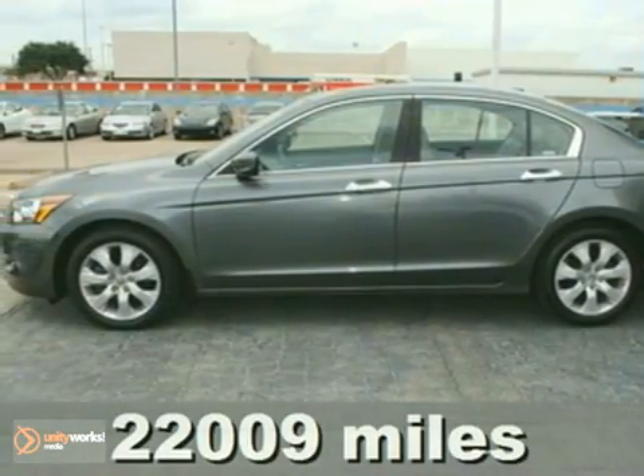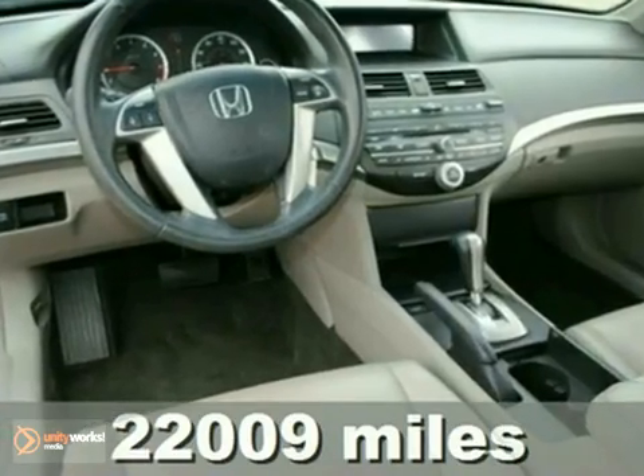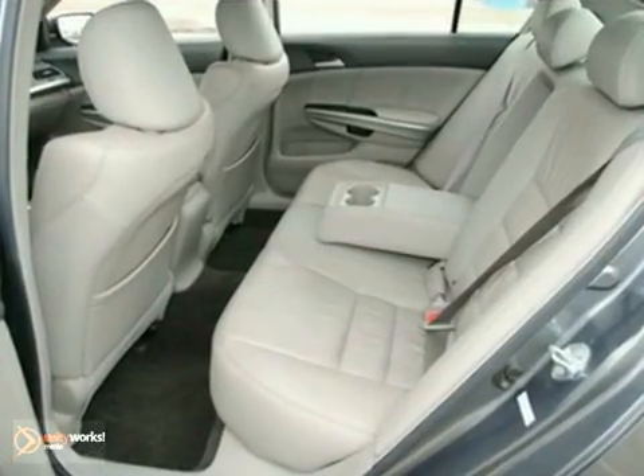Here's a nice 2008 Honda Accord. It has keyless entry and heated seats. Add to that a CD player, traction control and a sunroof and you have an attractive vehicle looking for a new home.